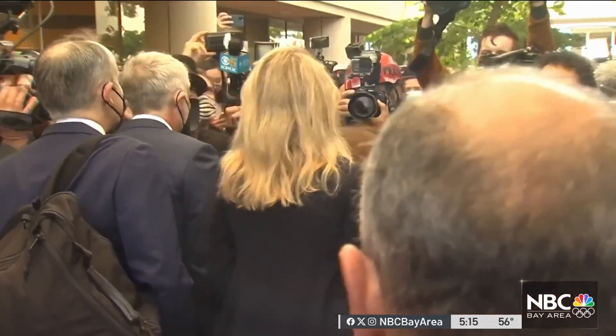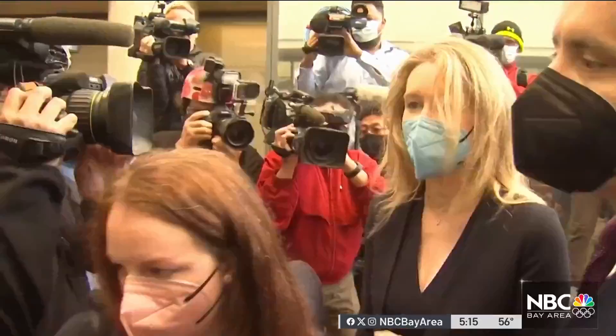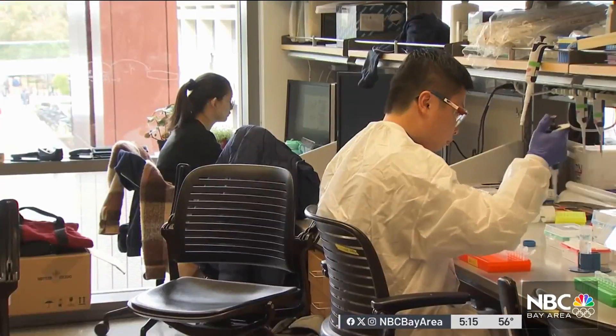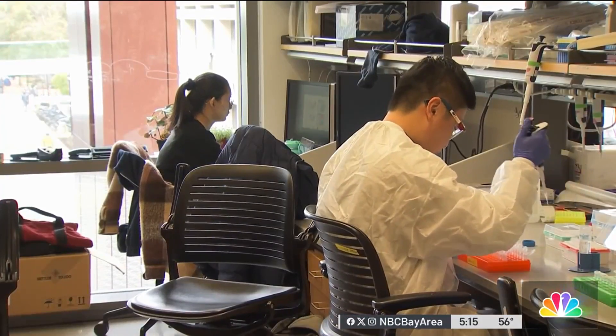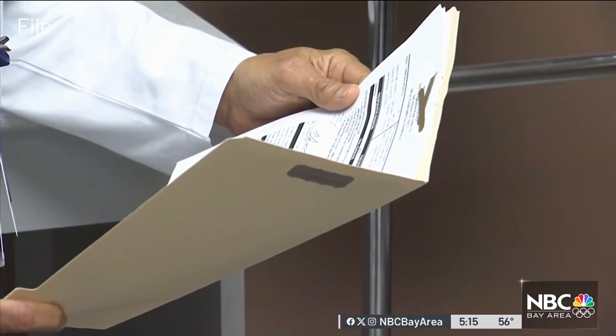Since this is Stanford and the test involves blood, there are inevitable questions about the failure of Theranos. Dr. Diehl says these samples are much larger and able to show results. We actually have to use tablespoons of blood — multiple tablespoons of blood, multiple tubes of blood — not pinpricks of blood. And therefore, you have enough to actually detect earlier than ever before.